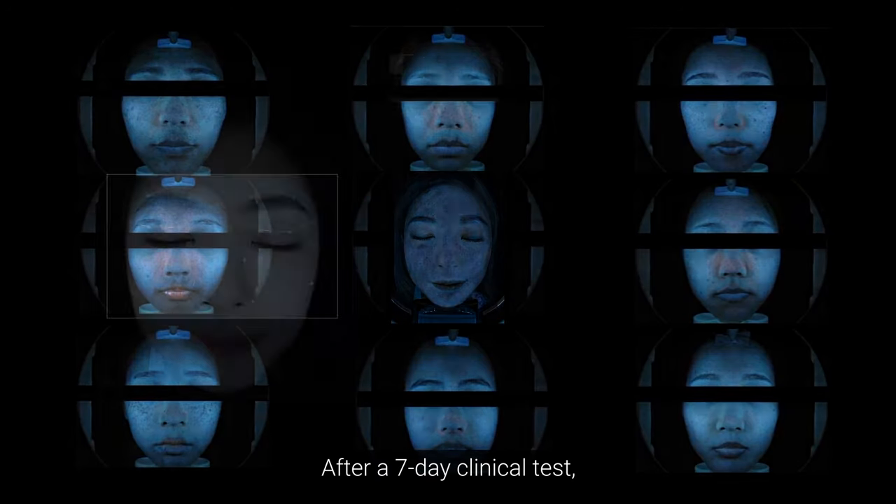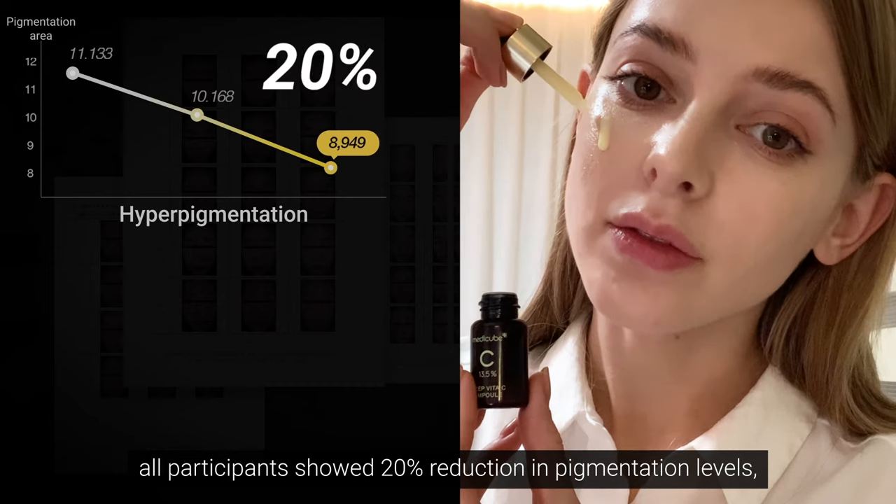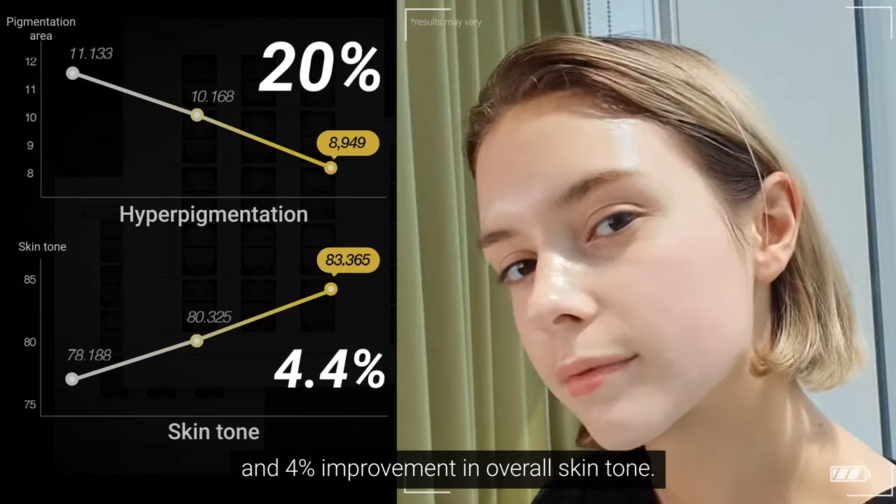After a seven-day clinical test, all participants showed a twenty percent reduction in pigmentation levels and a four percent improvement in overall skin tone.